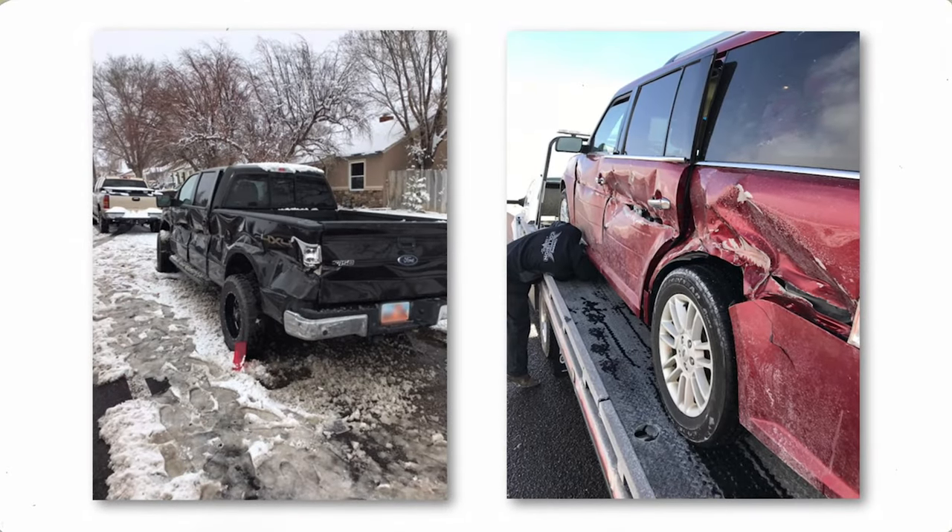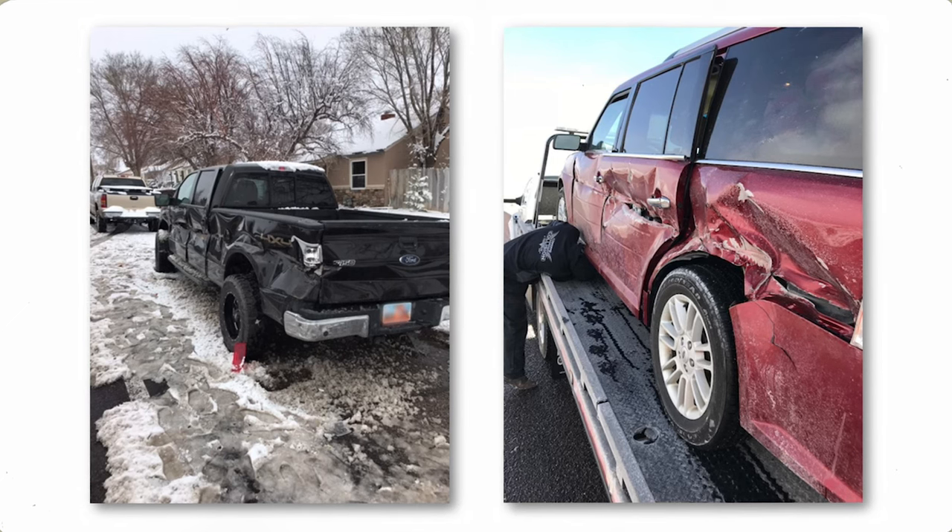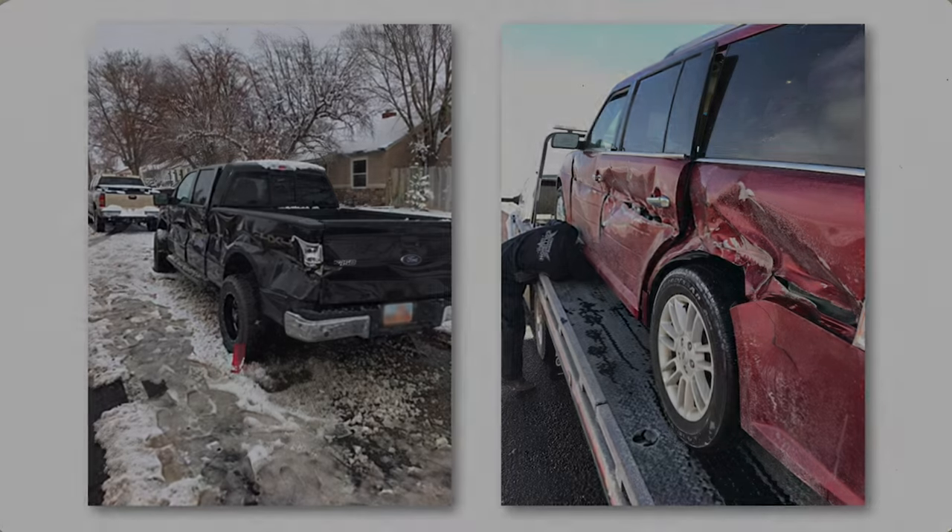This is what happens when you try to pass a snow plow — it's not a pretty sight. Be careful how you drive when you're around big rigs.